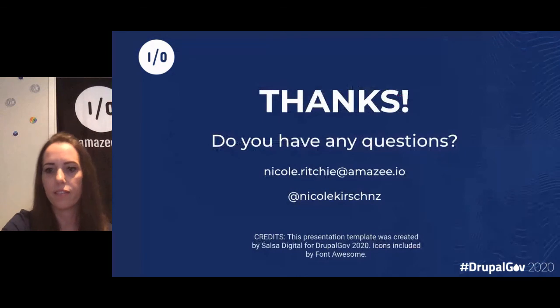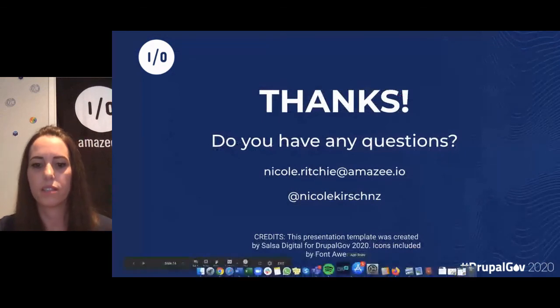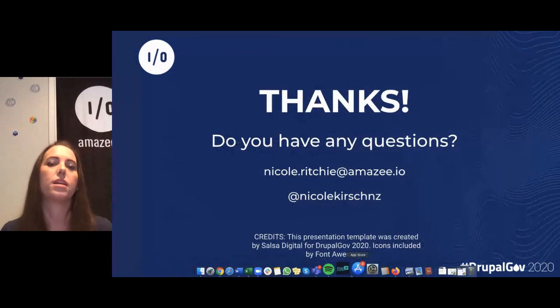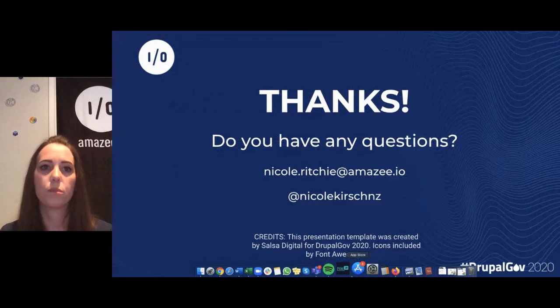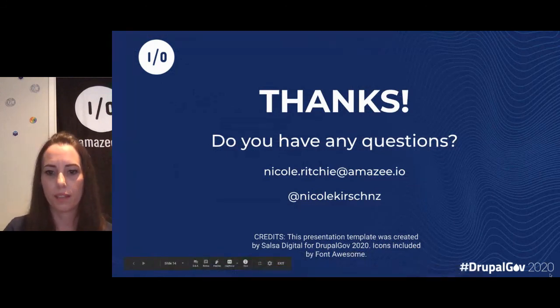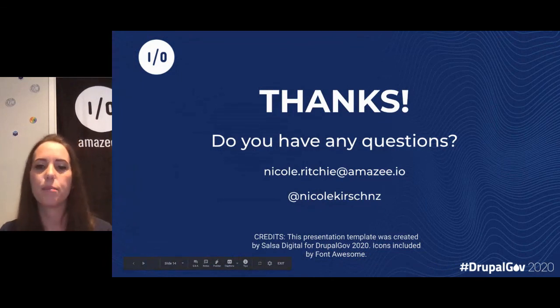We've only got 30 seconds left, so I'll have a quick look at the Q&A. I'll be in the Amazie booth all day, so please come and see me. You're also welcome to email me or reach out on Twitter. I don't think we've got time for questions, so just come and see me in the booth.